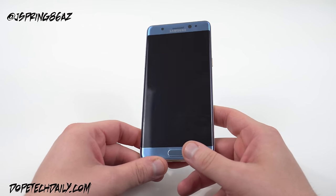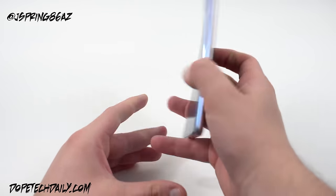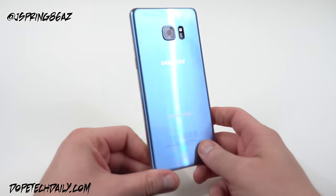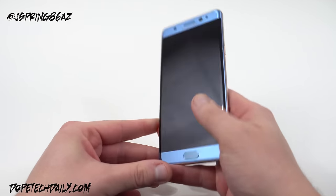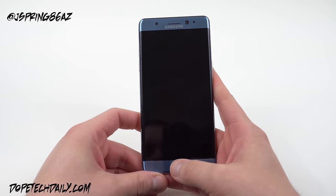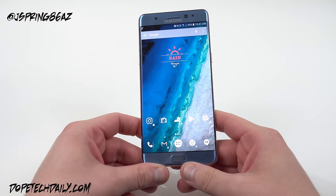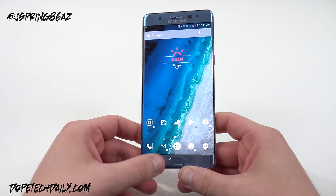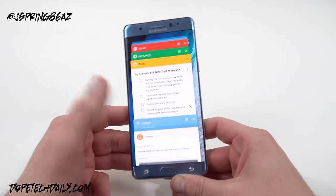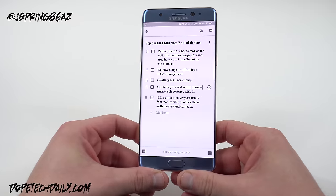In case you're thinking of purchasing the phone, you want to know what you're going to encounter and what sort of problems there are. Now I am a Samsung fan as you guys know, and I'm not ashamed to say that — I'm always happy to tell you my bias right up front. So of course it is difficult for me to make a top five issues video. I love Samsung's hardware in general, but the Note 7 has actually been somewhat of a disappointment for me. I would not want to say bad things about Samsung if it wasn't really true.